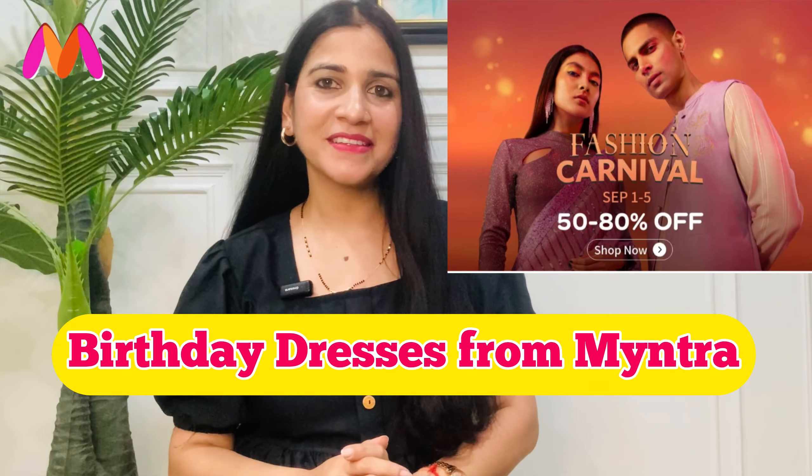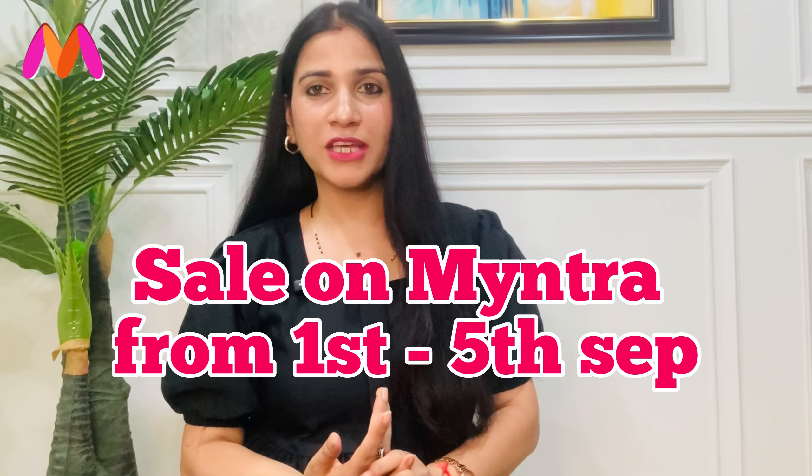Today I am taking birthday party dresses from Meesho. We are going to show you something different for special occasions. Before I share my short dresses and maxi dresses under Rs. 300 or Rs. 400, I have a very reasonable budget video. You guys have liked it so much, so if you haven't seen that haul yet, I will share it in the description box.